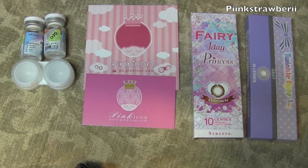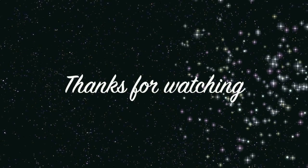I'm very, very impressed with Pinkycon. I hope you guys try them out and I hope this video helps you. I do have more information on how to care for lenses in my playlist on my channel. Thanks for watching, bye!